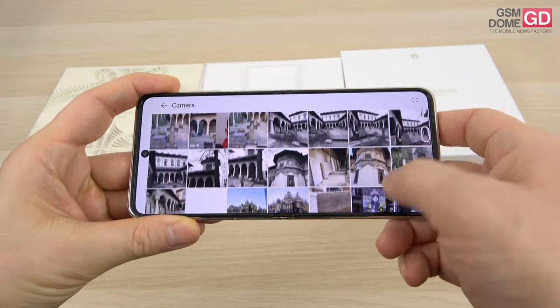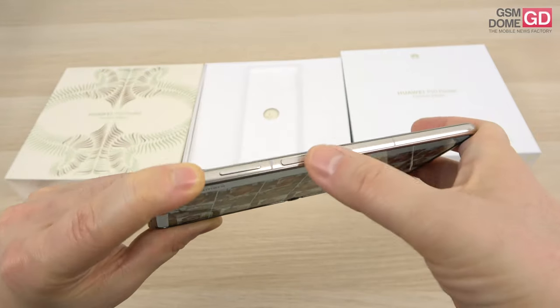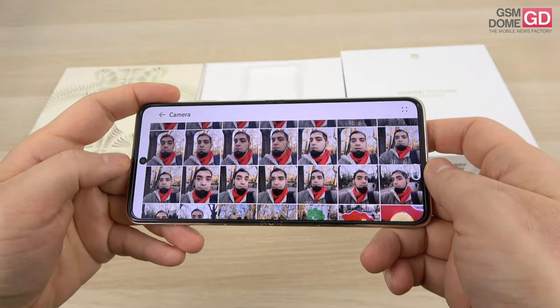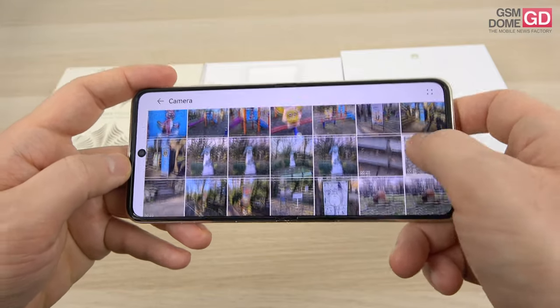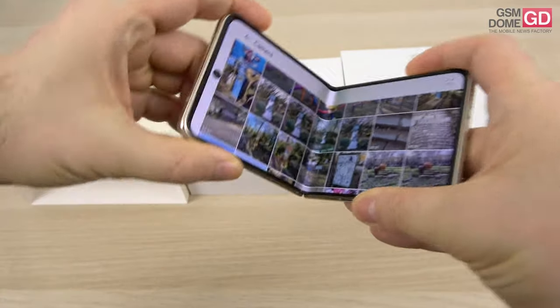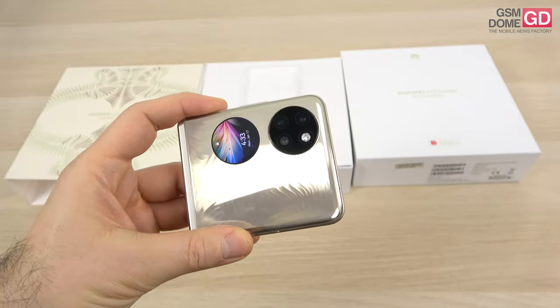I've taken a few pictures which you can check out here. The power button embeds the fingerprint scanner. Speaking about the camera, the selfie one is a 10.7-megapixel shooter with 4K 60fps video capture.